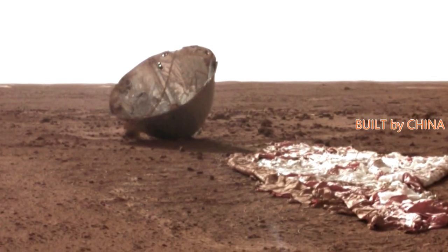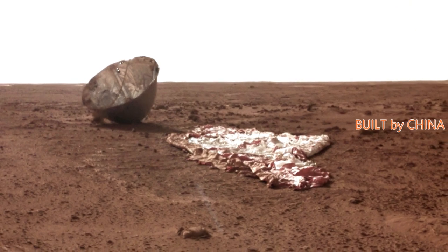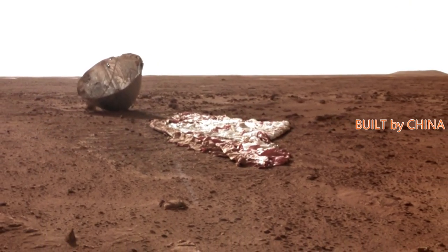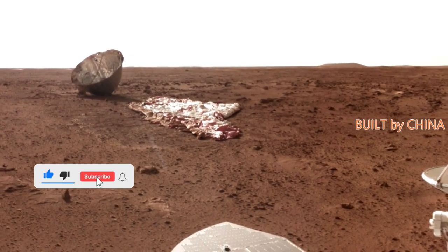Zhurong has been working on the Red Planet for 60 Martian days, around 61 Earth days, and has traveled 450 meters in total as of Thursday. The orbiter has been operating in the relay orbit for 357 days, and both the orbiter and rover are in good working condition.